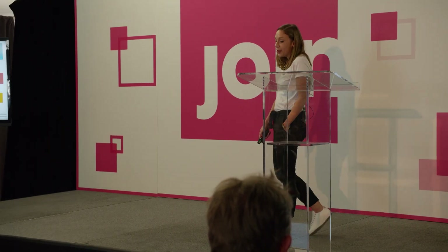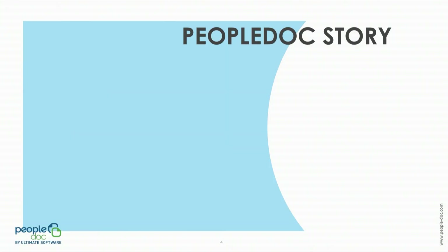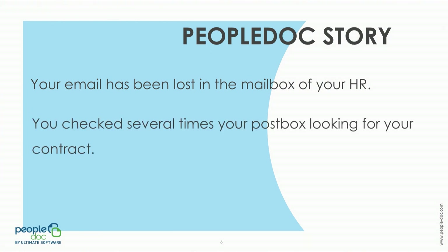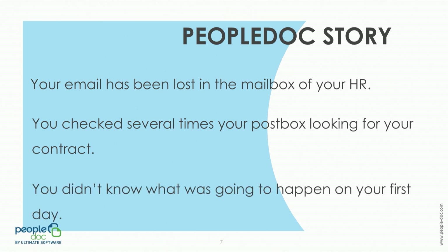If you've never heard about PeopleDoc, I'm pretty sure at least one day you've been in one of the following situations: either you've never had an answer to an email sent to your HR, or maybe you've been watching your mailbox for several days waiting for your employment contract, or again you didn't know what would happen on your first day of work.